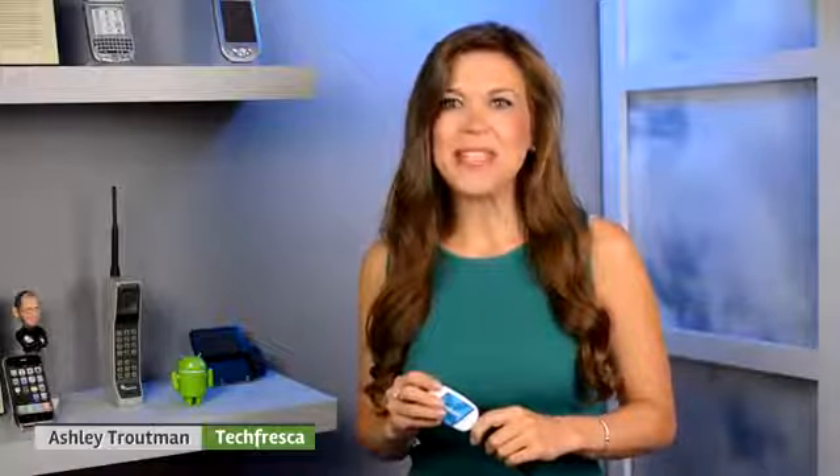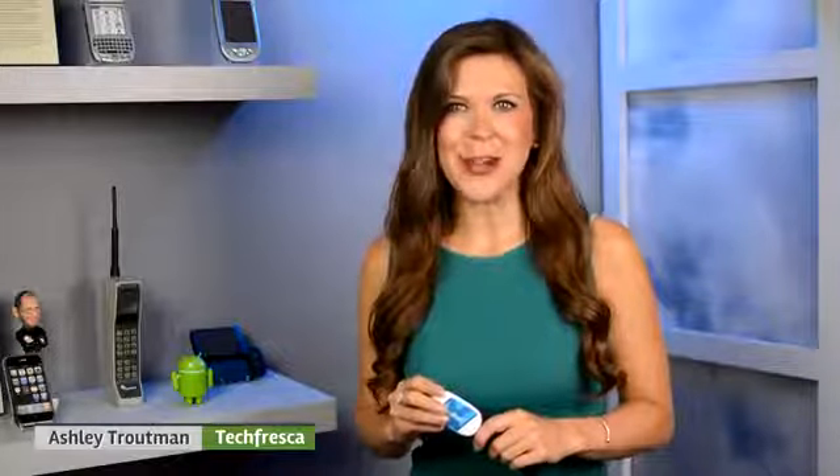Head over to techfresca.com for more details on this, tweet me at MissAshleyTV with any questions, and if you like our product reviews, subscribe to our YouTube channel for more. Thanks so much for watching. For Tech Fresca, I'm Ashley Troutman. See you next time.